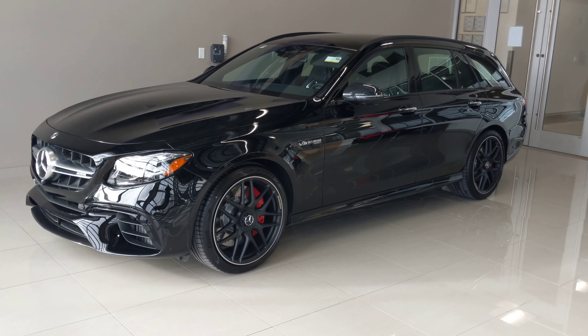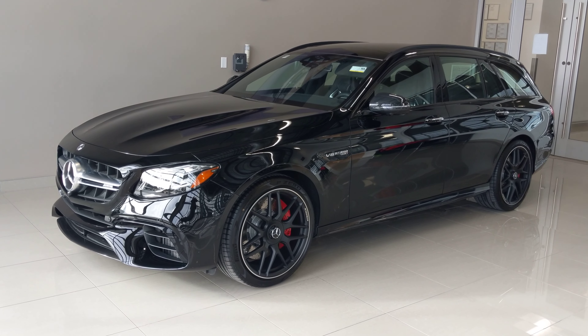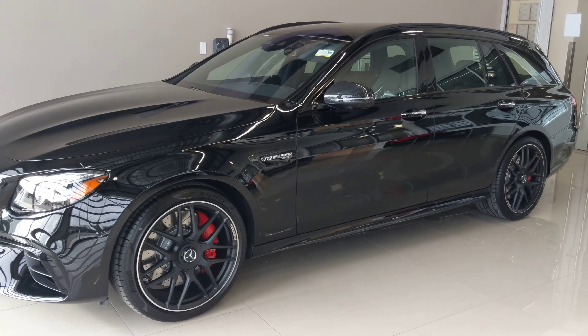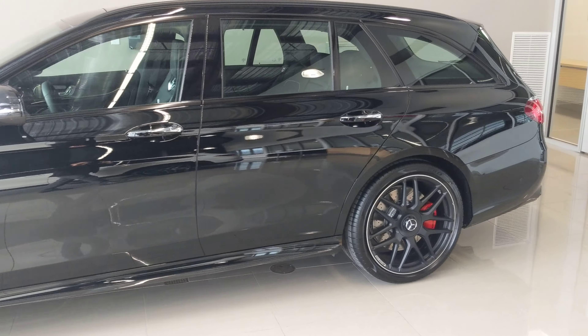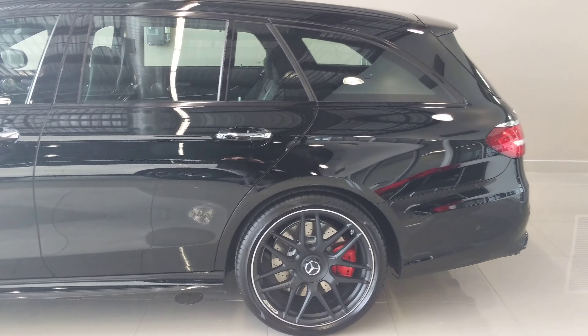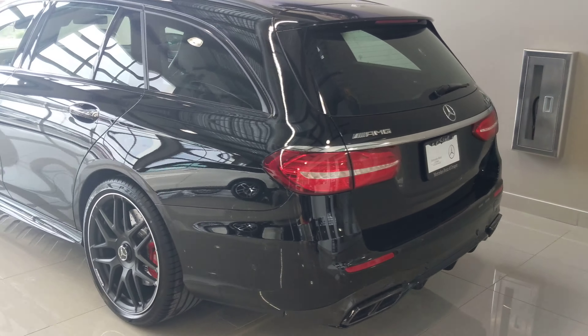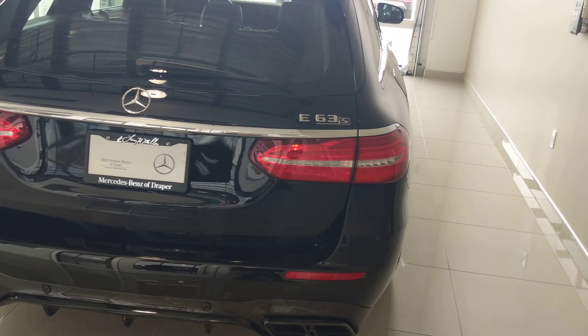Hey guys, just taking an opportunity to go through this E63 S wagon that we had become available. We think it could possibly be the only one available in the United States as of currently. MSRP $131K — and if you're seeing this video, you most likely already have a build sheet and are familiarized. You wouldn't be looking at this car if you didn't know what it was.